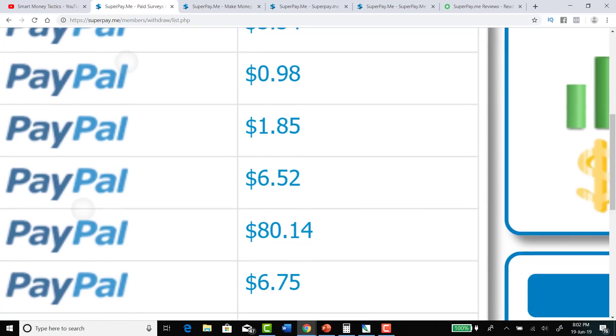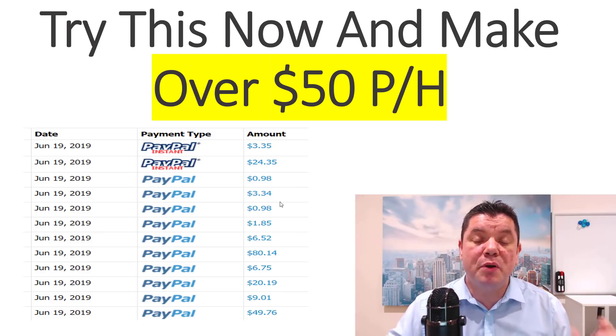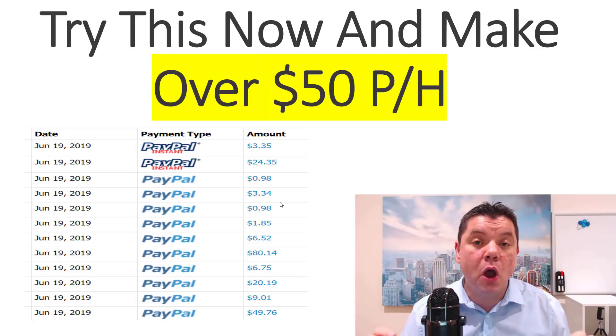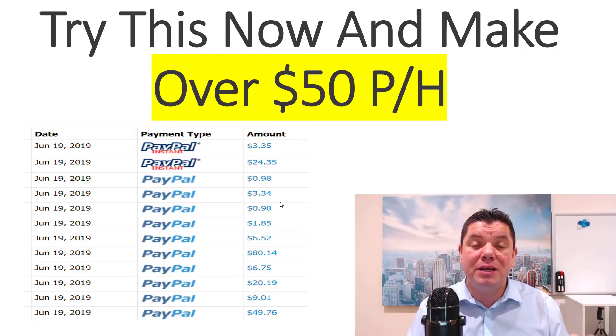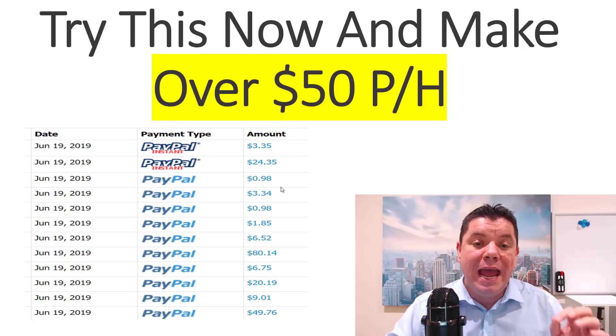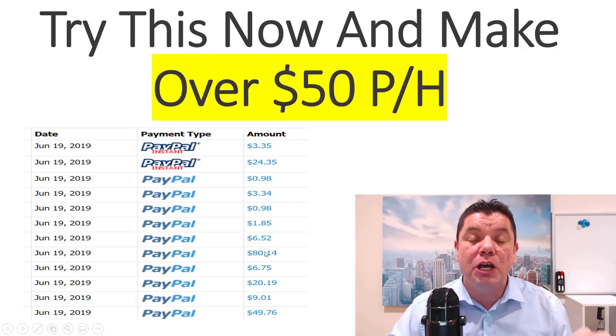And all you need to do is using this method, you'll be able to make over $50 per hour. And as a bonus, I'm going to allow you to post your link in my description when you sign up for this method that I'm going to show you step by step exactly what you need to do. And just like these people, you'll be able to cash out over $80.